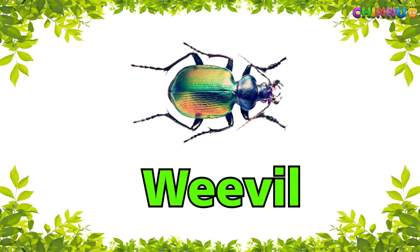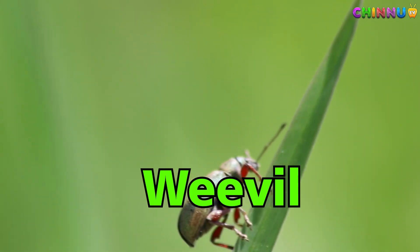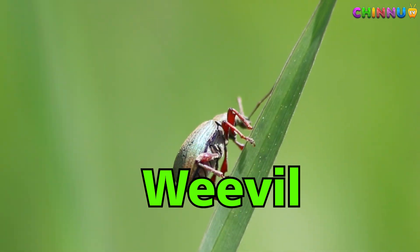Weevil — small beetle that eats seeds and grains.